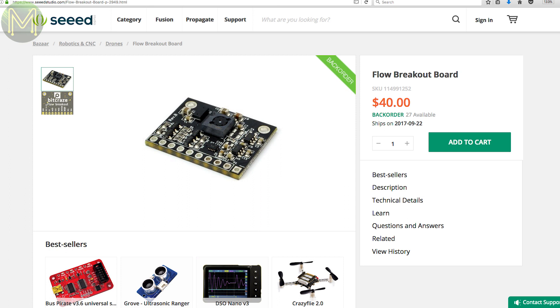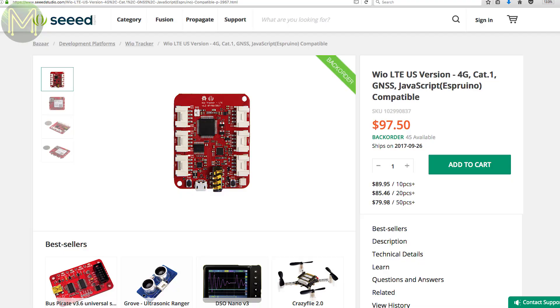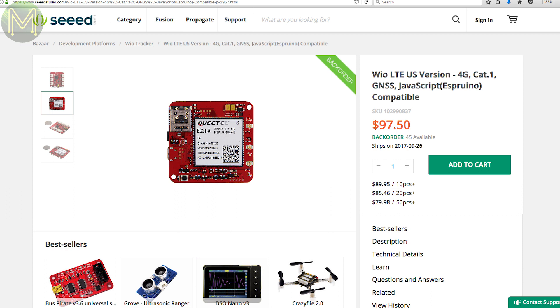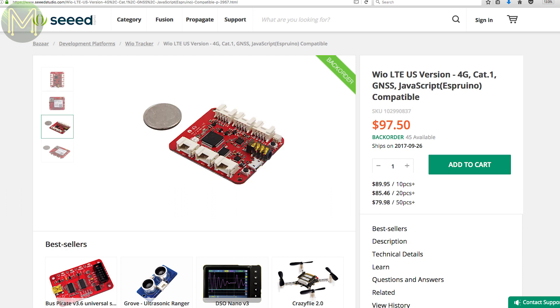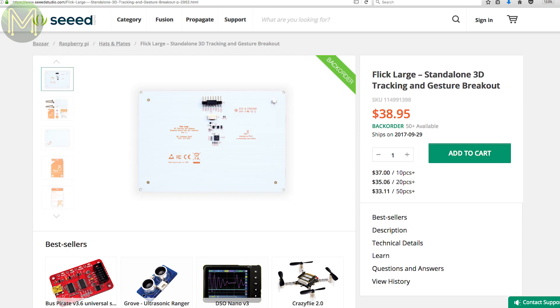This optical flow breakout board is useful for drones — it contains a VL53L0X time-of-flight and PMW3901 optical flow sensor, allowing you to measure X, Y, and Z axis movement, powered from either 3.3 or 5 volts. We're starting to see a lot of 3G and 4G boards hitting the market but they're still quite expensive. This US-only board runs the Quectel 4G LTE modem with onboard GPS, an STM32F405, six Grove connectors, and an audio jack.